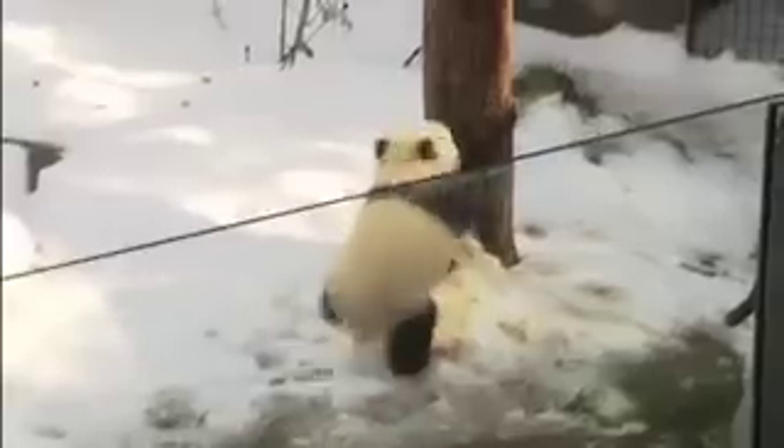This morning, as Jun Jun was exploring the exhibit, she was climbing up and down the trees, rolling and tumbling, jumping around, sliding. She really looked like she was enjoying herself and enjoying the new addition to her exhibit.